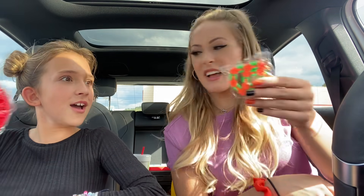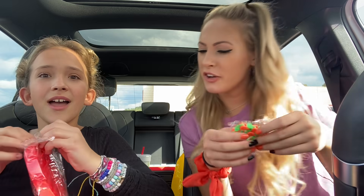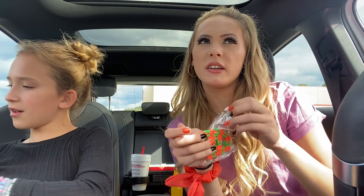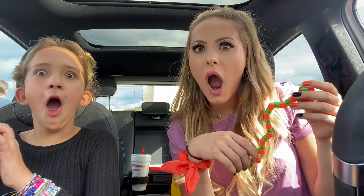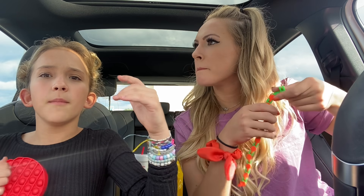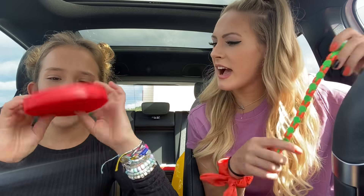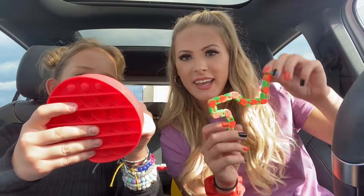I have my hand on something. Three, two, one — oh my gosh, you got a pop-it! I got a wacky track — it has the ABCs on it. That sound is elite, chef's kiss! Comment below which you'd rather have: Callie's pop-it or my wacky track. It's like a slithery snake. It's hard to believe there are 21 things in here. So far, 10 out of 10 for the whole box.